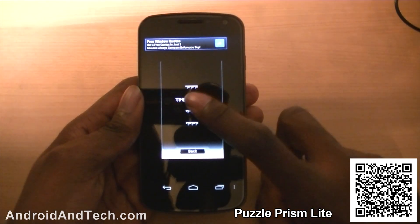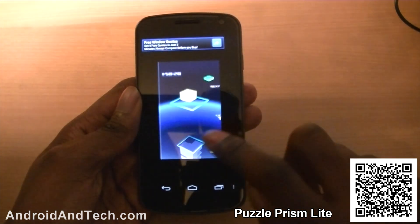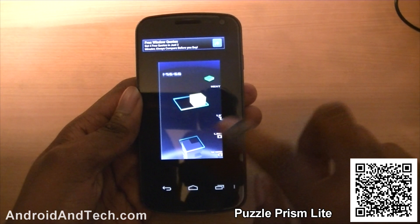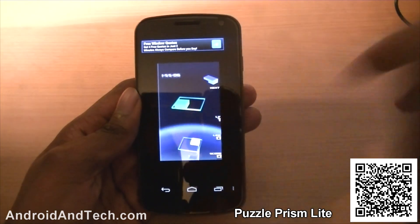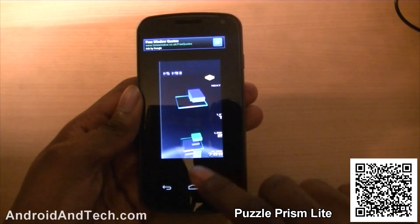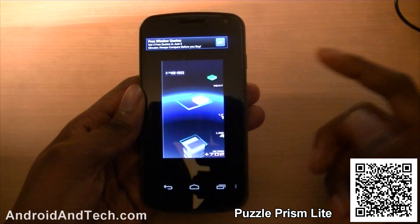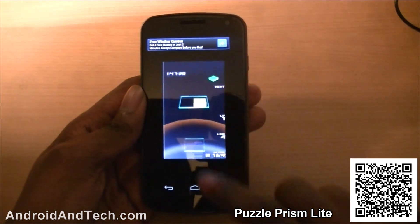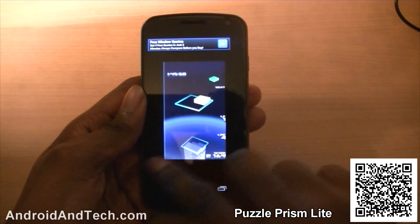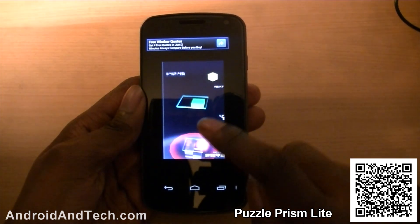This is the light version; you could also get the paid version which has more features. In time attack mode, you just have to get the blocks down and match them up — kind of like four blocks in a row — and they disappear. You have to keep the stack as low as possible and try to get as many points as you can. You've got a time limit and you swipe across to choose where to place a block, then flick down to drop it.